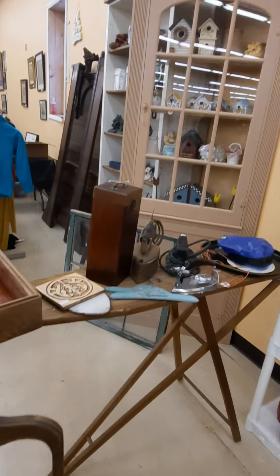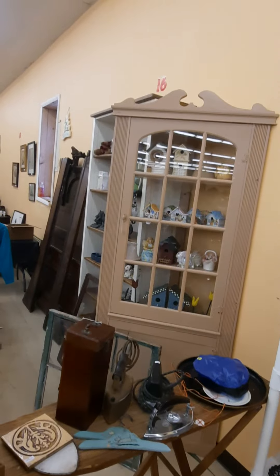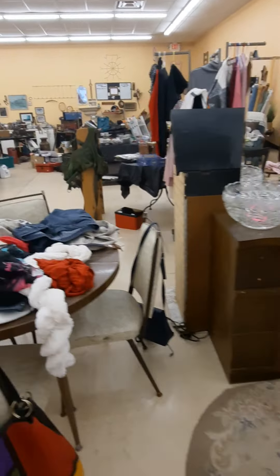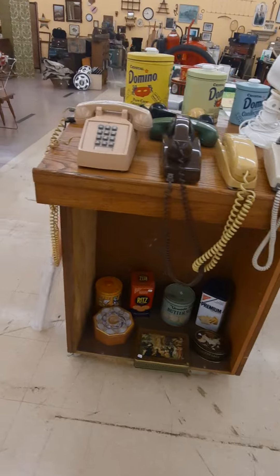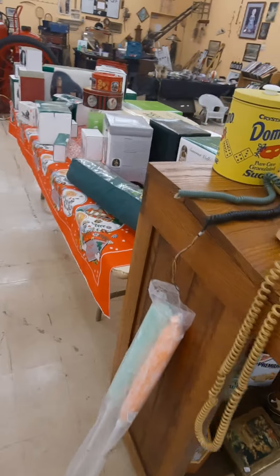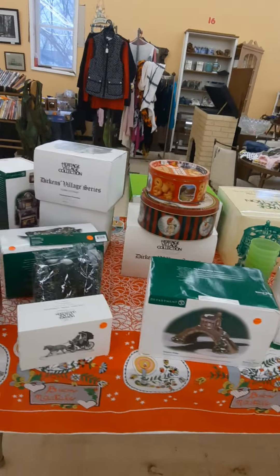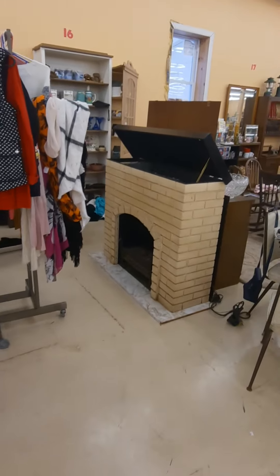Got an old wooden ironing board — people paint on them and hang them on the wall. Nice corner cabinet. We've got a bunch of dressers. Here's a Formica round table. Here's a pulpit — is that what it's called, a pulpit? I don't know. Christmas stuff — come and get it now, now's the time.